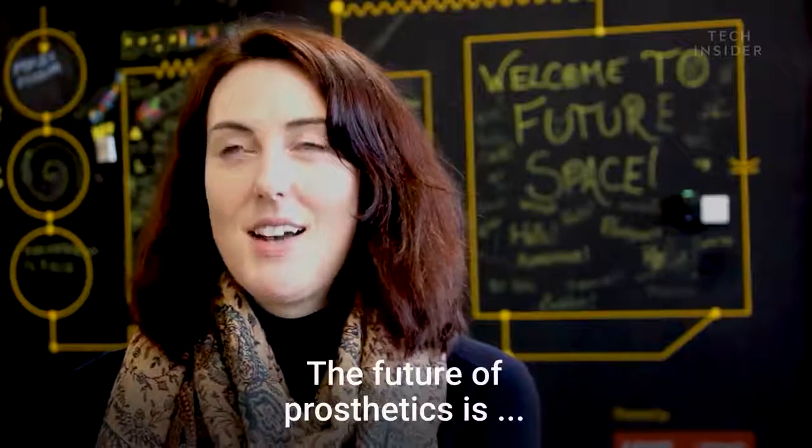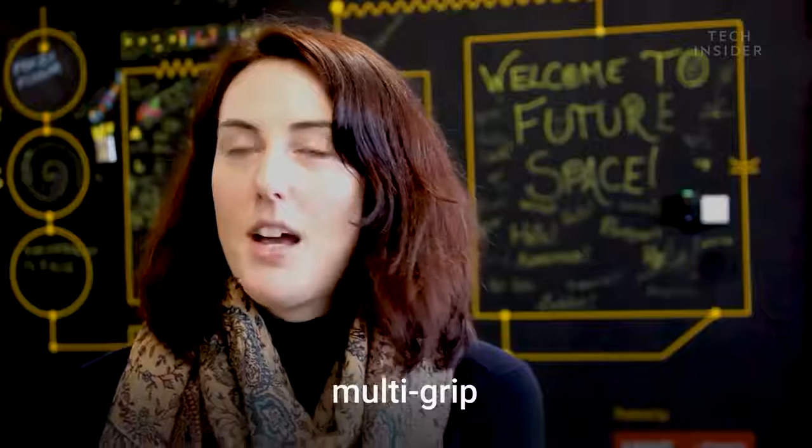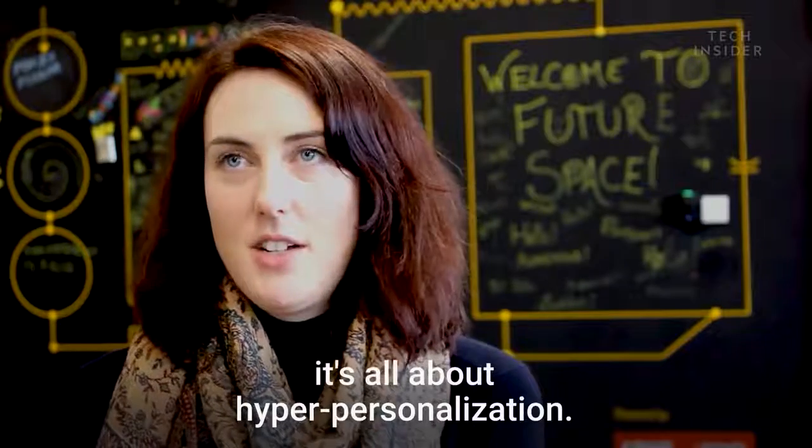The future of prosthetics is low-cost, lightweight, multi-grip, with really great control. And even further in the future, it's all about hyper-personalization.